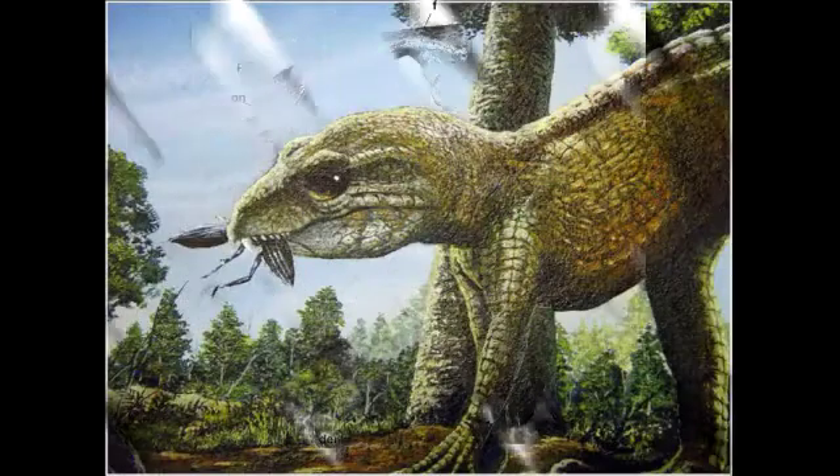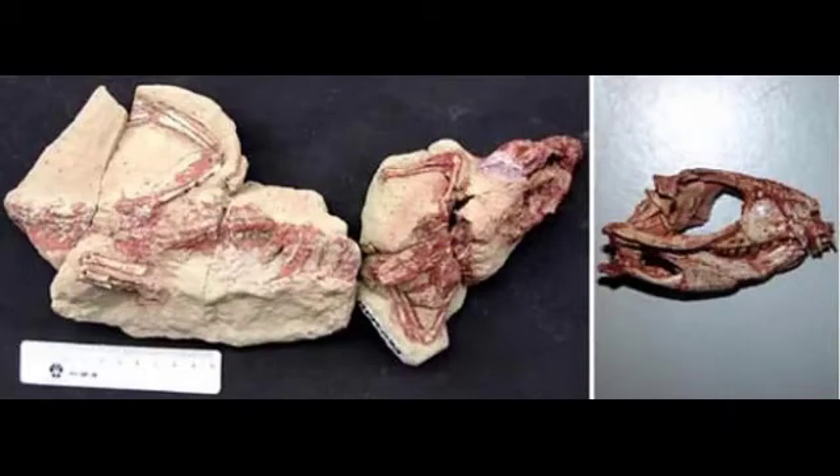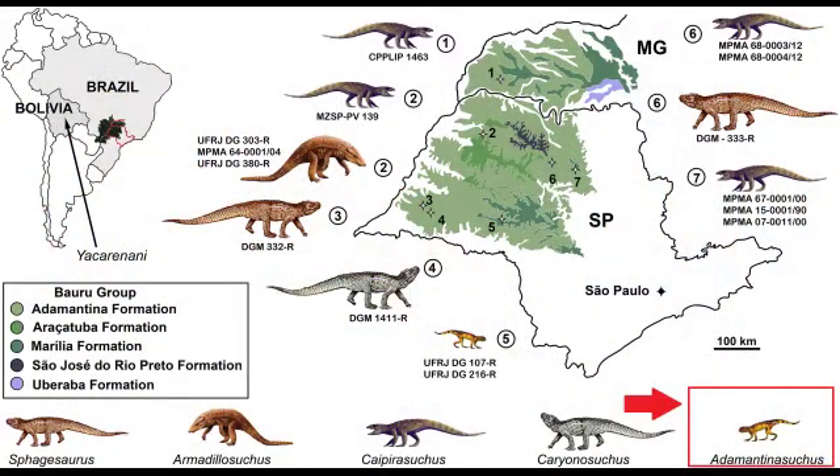Where did it live? It lived in Brazil, more precisely in the interior of the state of São Paulo, in the region of the municipality of Marilia. Its fossils come from rocks belonging to the Adamantina formation. When did it live? Adamantinasuchis was a small terrestrial crocodile that lived approximately 90 million years ago, during the Upper Cretaceous period, between the Turonian and Santonian eras.